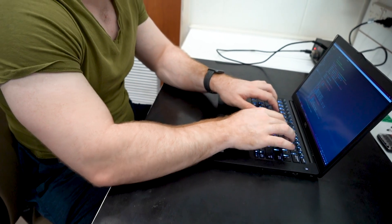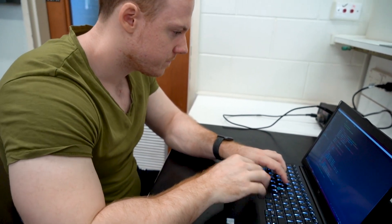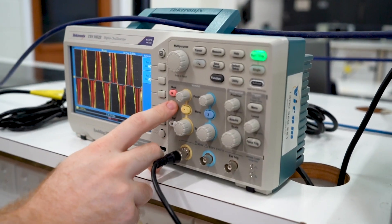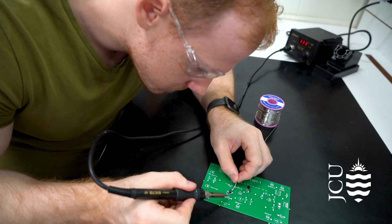I chose to study engineering and IT at JCU because of the small class sizes and the practical hands-on experience. Perhaps my favourite subject in the dual degree was computer interfacing and control. In this subject, we got to implement our own project on an embedded system. My group worked on a remote current sensor. The actual implementation of the project from start to finish — programming the chip, designing it, and actually soldering at the end — was really cool, seeing it all come together.